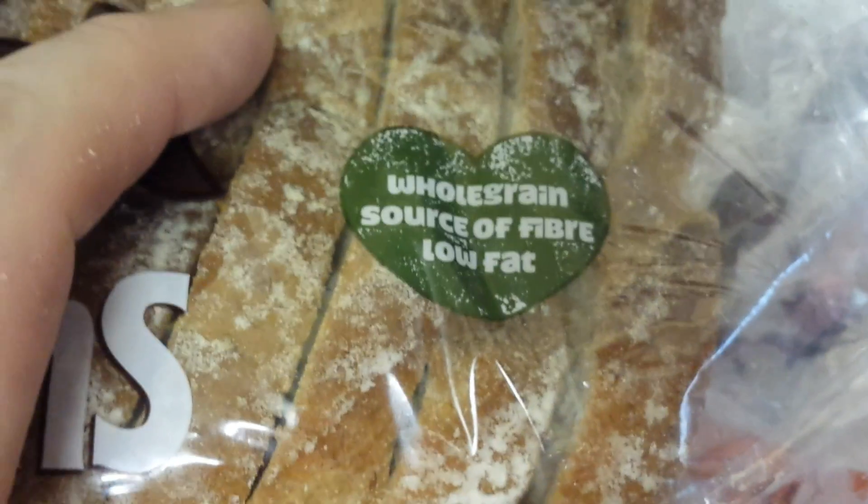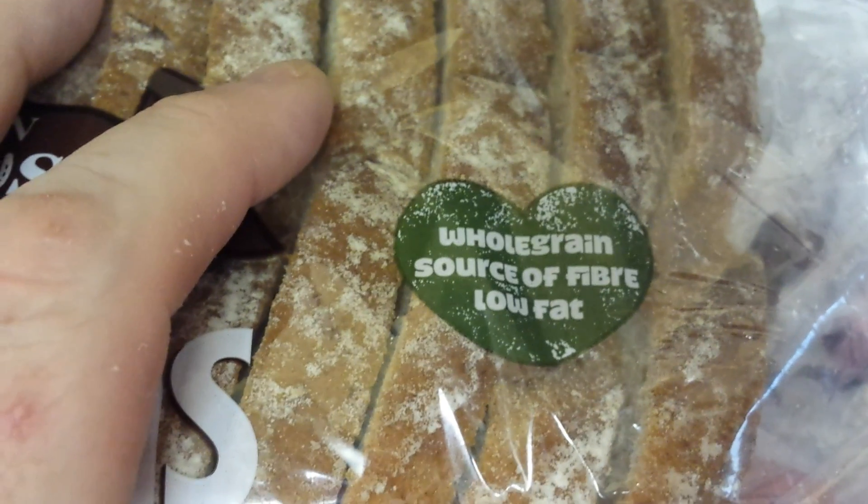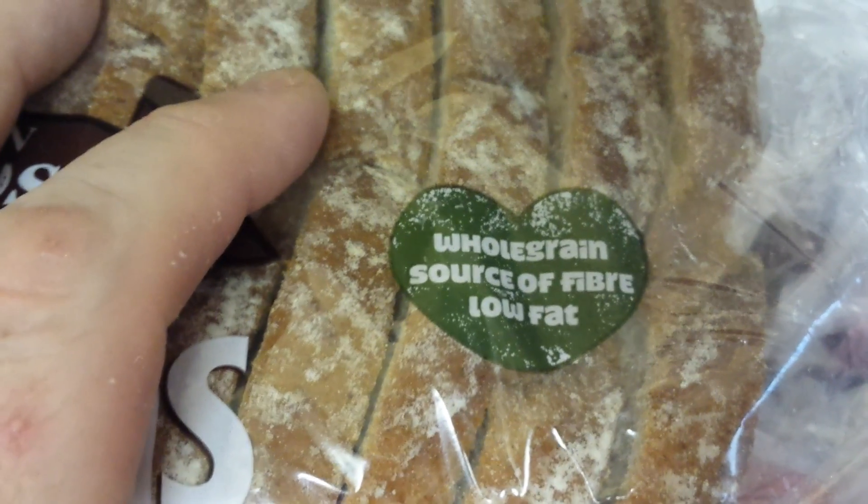This is actually whole grain, so it's still sort of the same stuff as what I would do. It's low in fat but it's a source of fiber — not high in fiber, but it's still a soft brown farmhouse loaf.